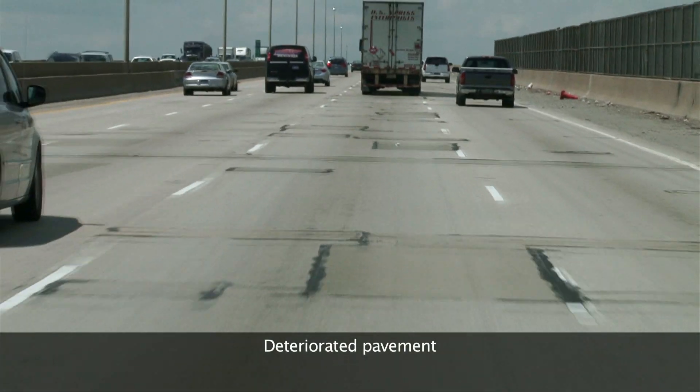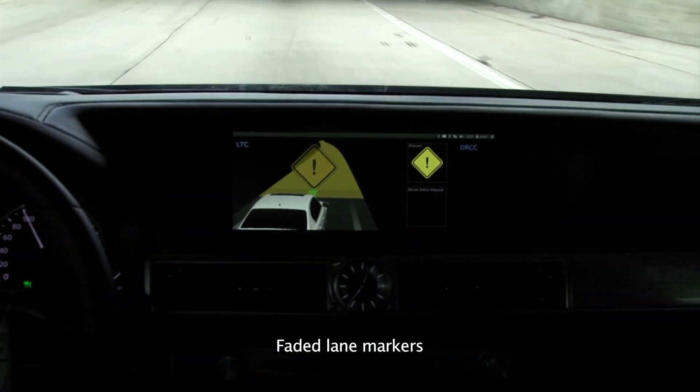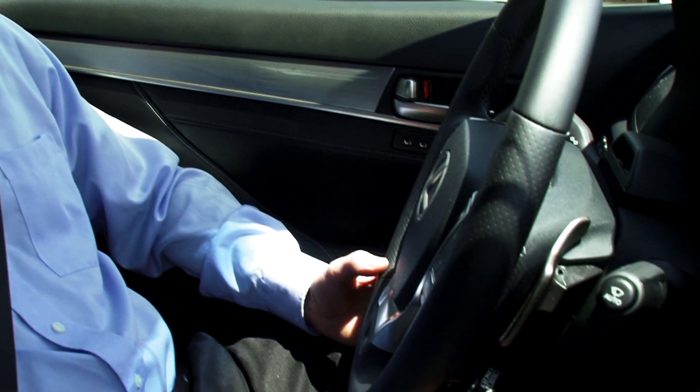Real-world conditions like deteriorated pavement, faded lane markers, and exit-only lanes, however, may hinder AHDA's performance. To address this, Toyota has developed a Predictive and Interactive Human Machine Interface.